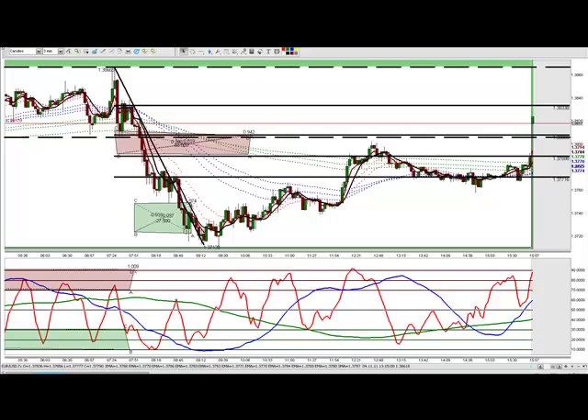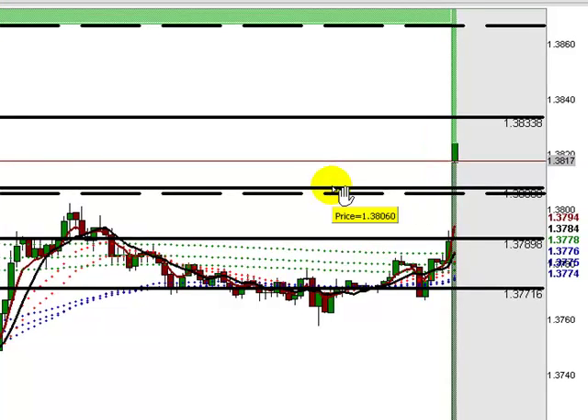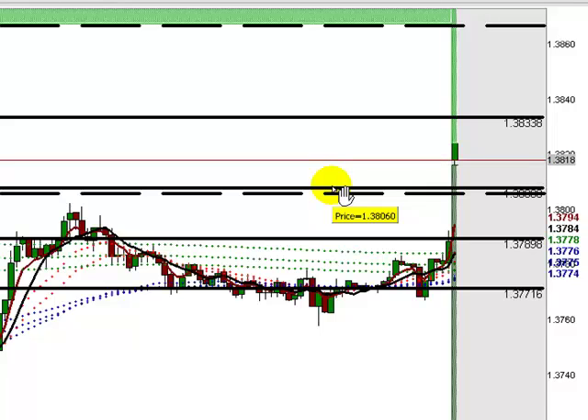Hey everybody, this is Wayne McDonald, Chief Currency Coach of fxbootcamp.com, and this is your Forex Gap Alert for the trading week of November 7th, 2011. This is a review of generally accepted technical analysis, but past performance does not predict future results, so don't resort to gambling by risking money you cannot afford to lose.